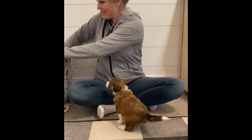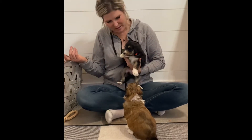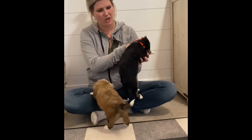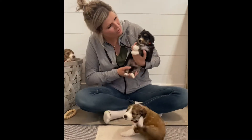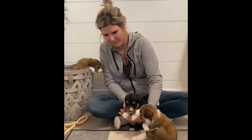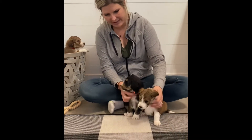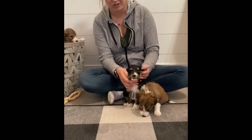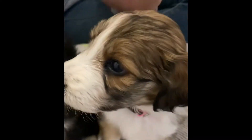Next, we have Mistletoe. Mistletoe has the orange collar. Neither of these have blue or gray eyes, but they do have gorgeous markings. You can see those vibrant eyebrows and the markings around the muzzle and the black tips on the ends.